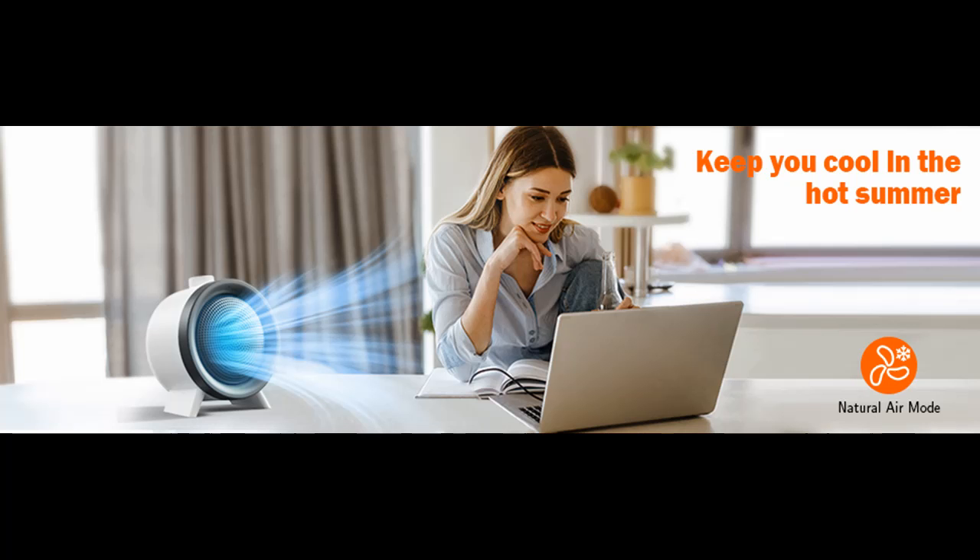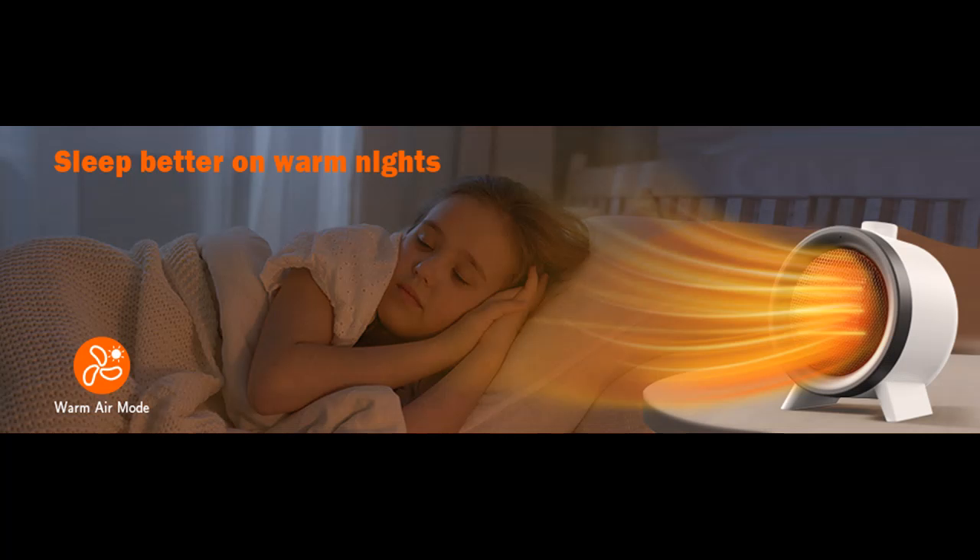Safety Protection: our products have passed UL certification. V0 rated flame retardant materials, overheat and tip-over protection, and delay turn-off give you more safety protection, providing you with safe and worry-free use throughout the day.